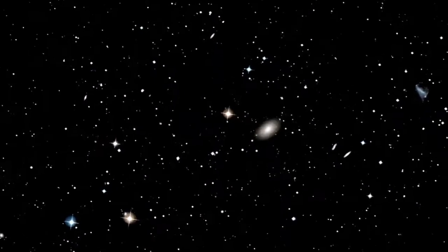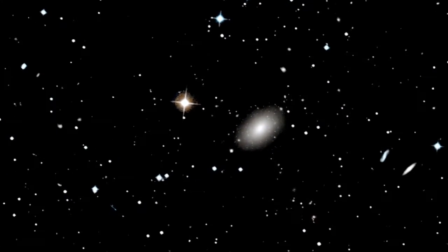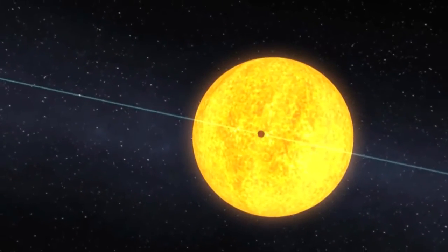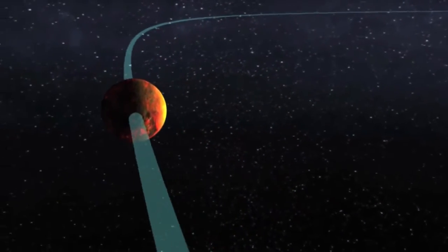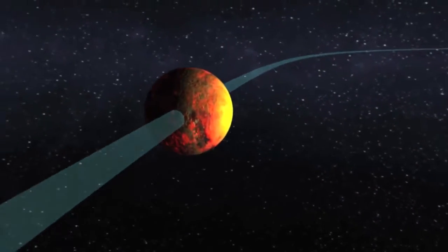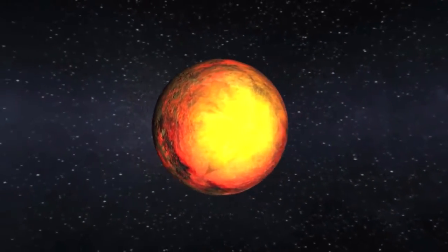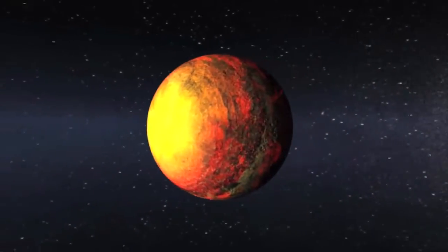But for now, we imagine the worlds we discover by putting all that we've learned from our observations and analyses into the fingers of artists. Here you see Kepler-10b as a scorched world, orbiting at a distance that's more than 20 times closer to its star than Mercury is to our own Sun. The daytime temperature is expected to be more than 2500 degrees Fahrenheit, hotter than lava flows here on Earth.